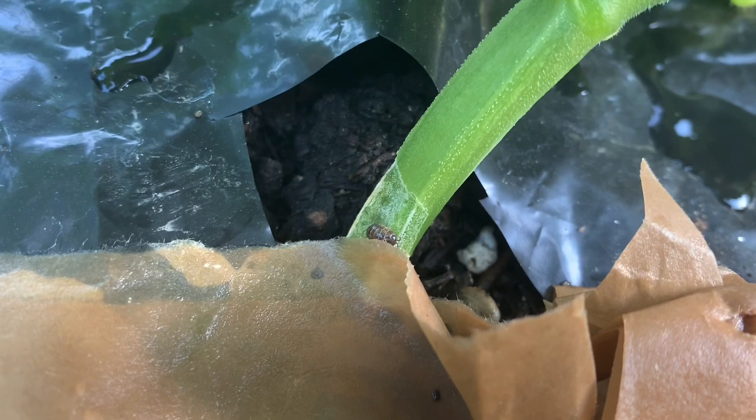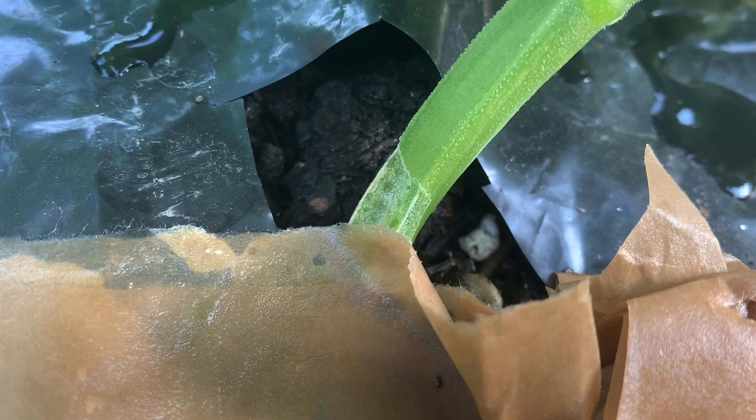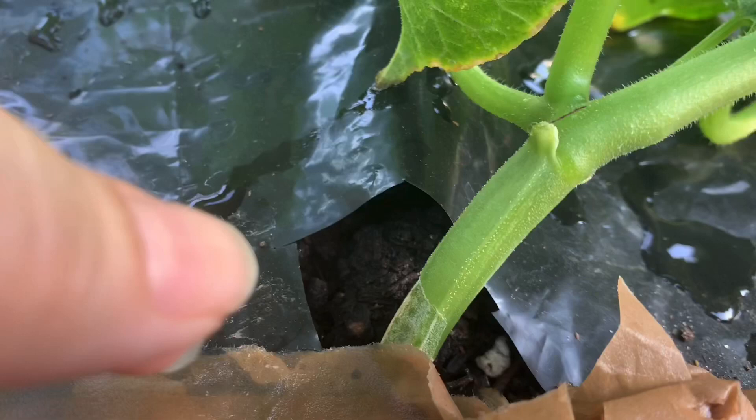I have a brand new problem we get to face. I had no idea that pill bugs — pill bugs, mind you — would eat my cucumbers.